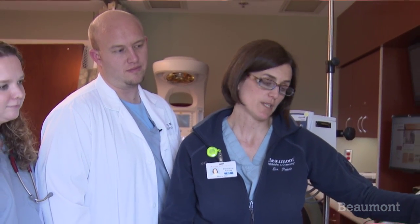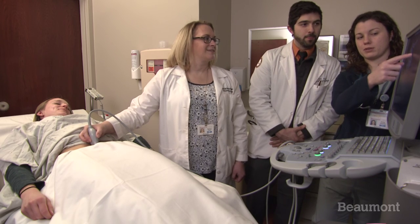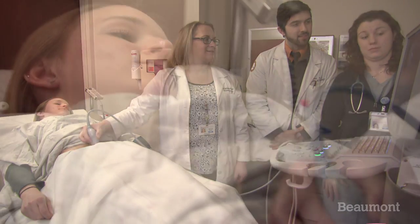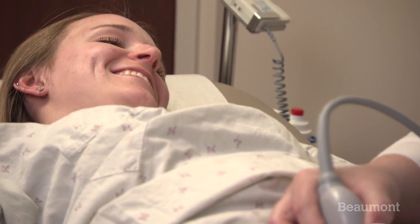Our typical day at Beaumont starts with rounding on our patients from the previous day. For OB, we go and deliver patients — both complicated and normal — as well as operative deliveries and highly advanced C-sections. For GYN, we do a myriad of cases, including vaginal hysterectomies, laparoscopic hysterectomies, and minor cases including dilation and curettage, Essure, and laparoscopies.